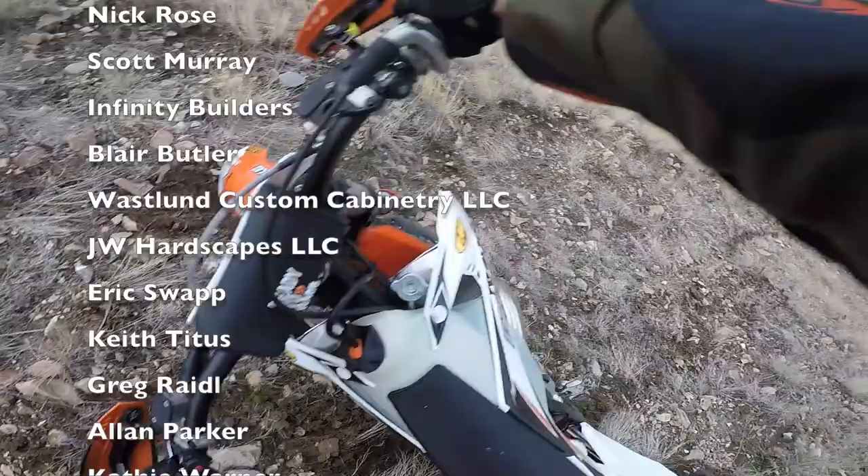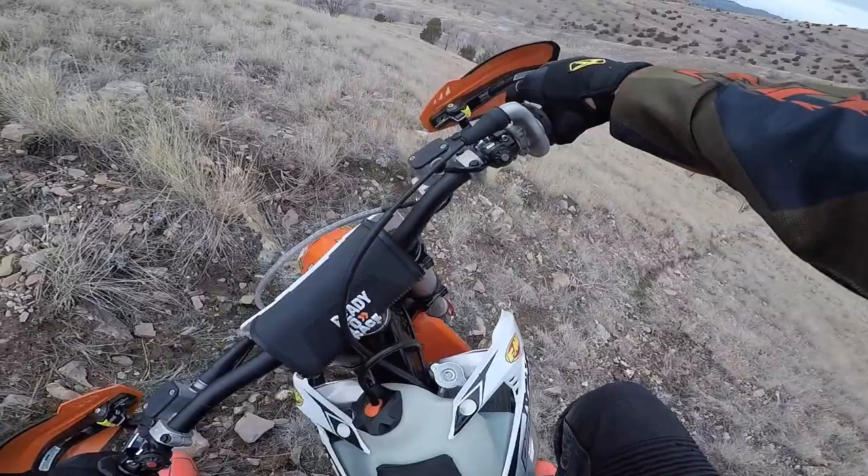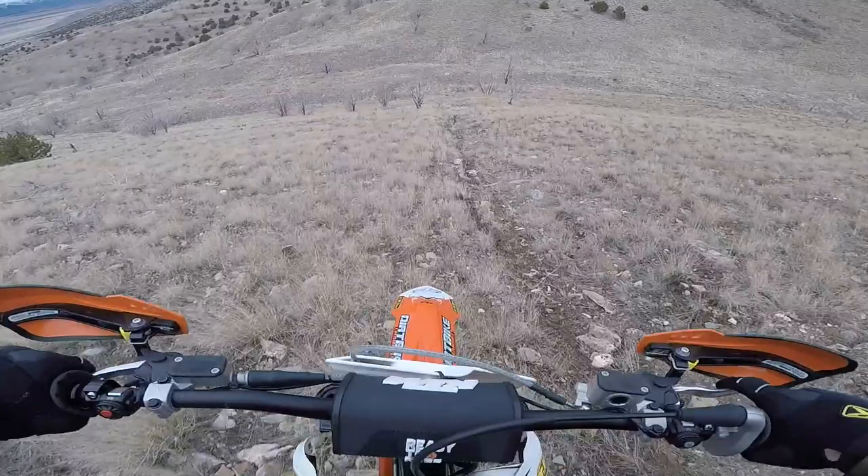Come on baby, turn around. Got to get you pointed back downhill. That was really steep, muddy, rocky. Get them pointed down.